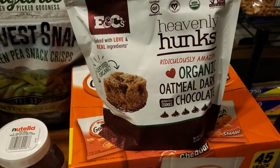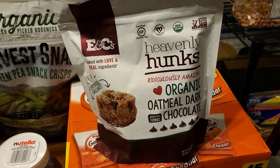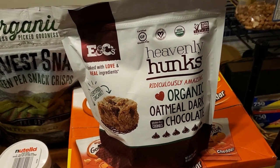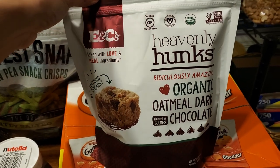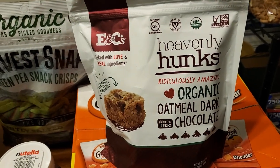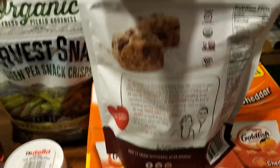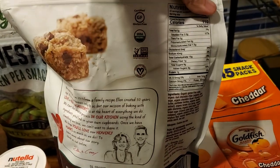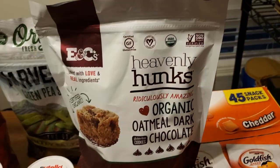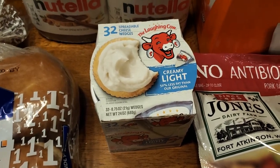I skipped over these earlier — some other YouTubers I know, like Kim from The Wads, have talked about these and I wanted to try them. $8.99 minus $3, so $5.99 for these Heavenly Hunk organic oatmeal dark chocolate cookies. I love oatmeal chocolate chip cookies — they're my favorite, even over plain chocolate chip cookies. Here are the nutrition facts if you care; I'll take a better picture if you want. I just wanted to try them out. Sounds right up my alley — not like I need cookies after the holidays, but I wanted to try them anyway.